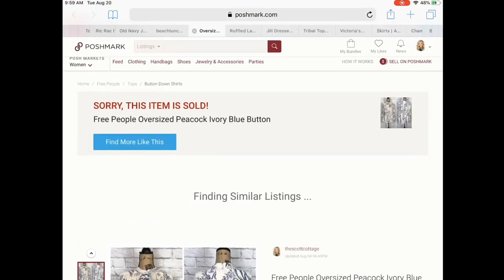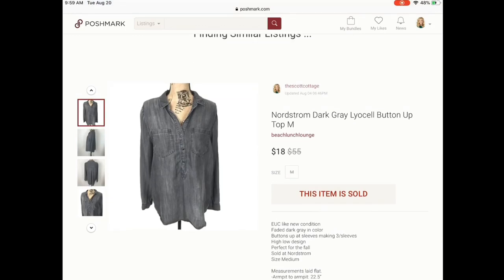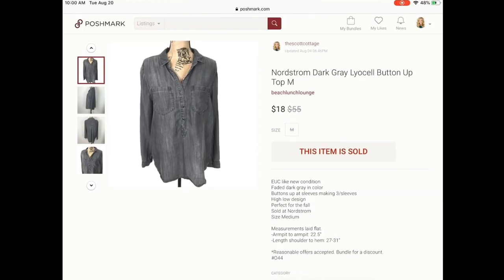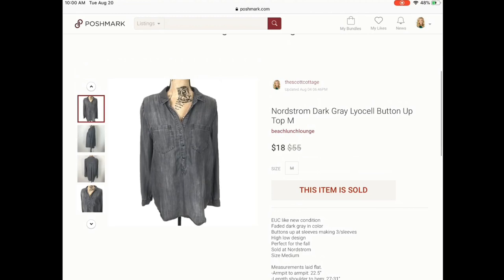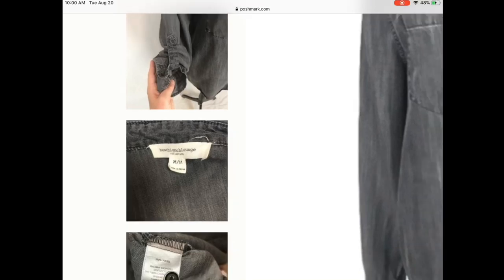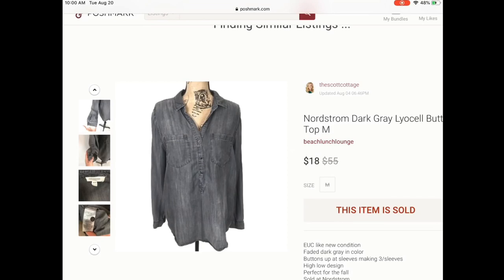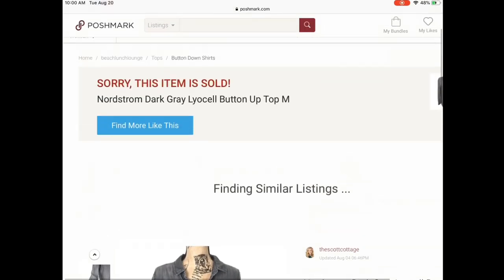Lastly in the bundle, she purchased something I've had since October of last year — you can tell by the plain white background versus my newer brick background. This is sold at Nordstrom and the brand is called Beach Lunch Lounge. I really liked those items; I think they're on trend and very well made, so I will pick them up if I see them at a good enough price. Like I said, these five items sold in a bundle for $90.